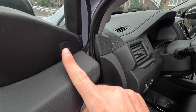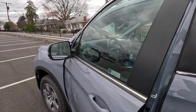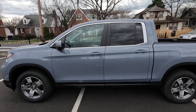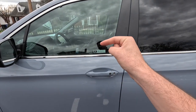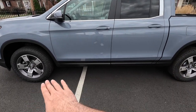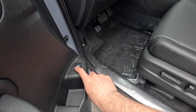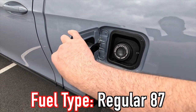You also get blind spot monitoring on both the driver and passenger sides. The side profile features satin chrome window trim and body-color door handles with keyless access — though keyless access is only on the front two door handles. Coming down to the passenger doors you get satin black door cladding, and a capless filler neck for fuel. To open the fuel door you press a button on the driver door panel, and 87 octane will do just fine.